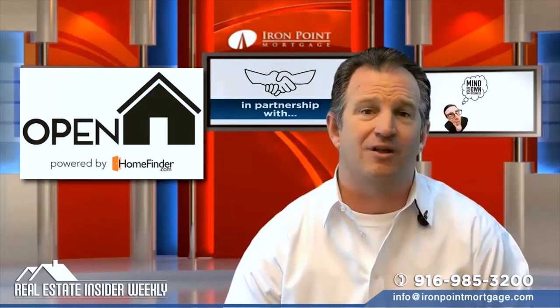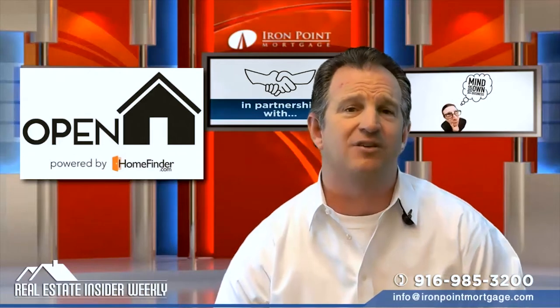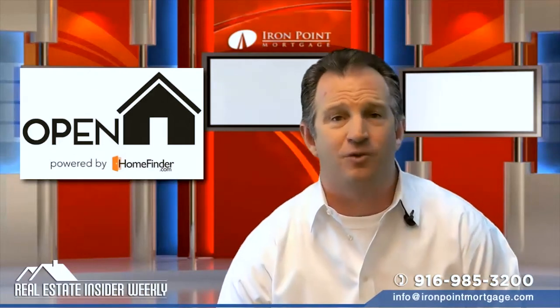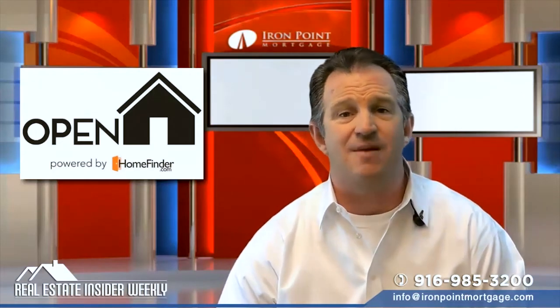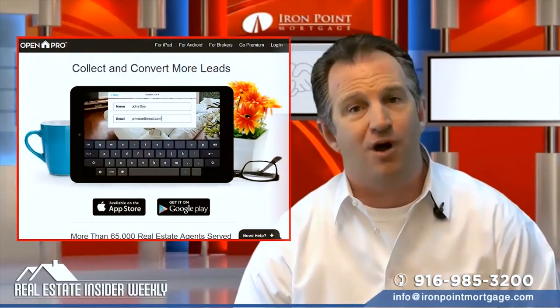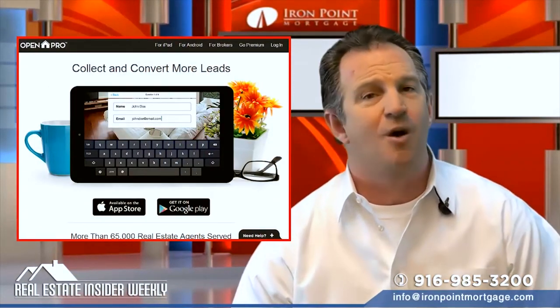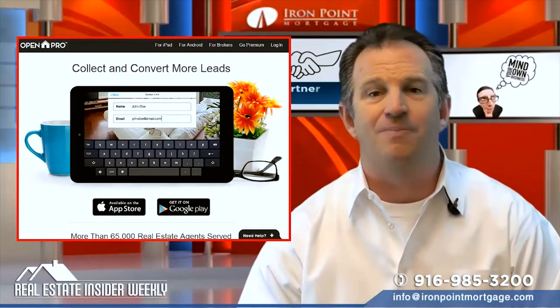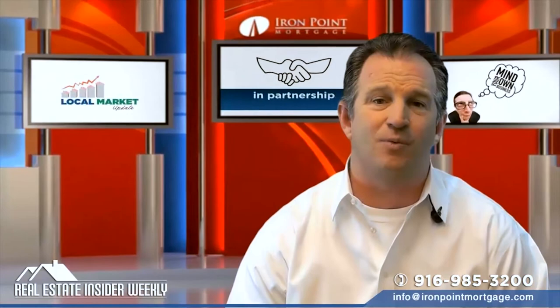Not only will Open Home Pro collect your guest contact info, it can help you create the perfect listings by giving you unlimited storage space for photos, send out thank-you cards to your guests, and email a daily list of the hottest leads for you to follow up on. Open Home Pro is free, easy to set up, and will take you paperless while farming your listings — and you won't have to spend hours trying to decipher anyone's handwriting.